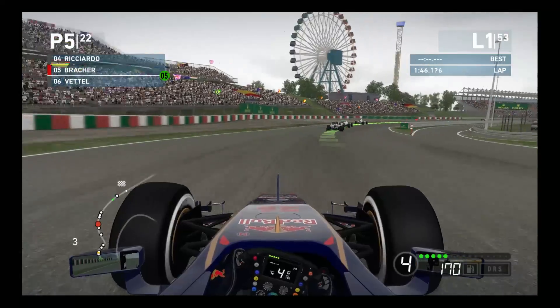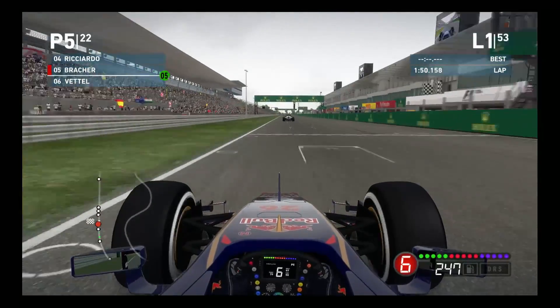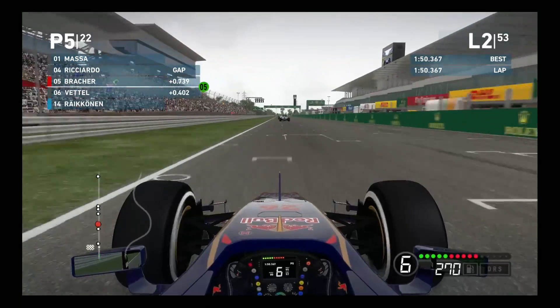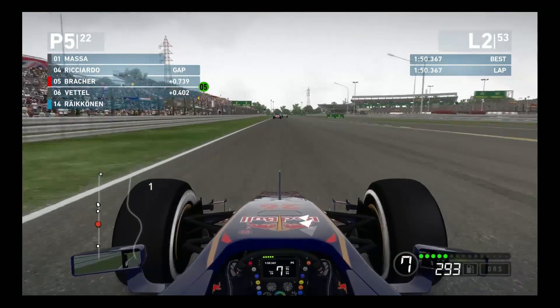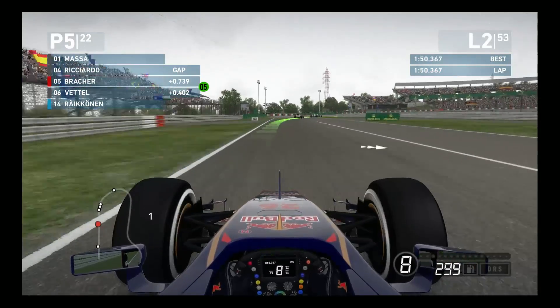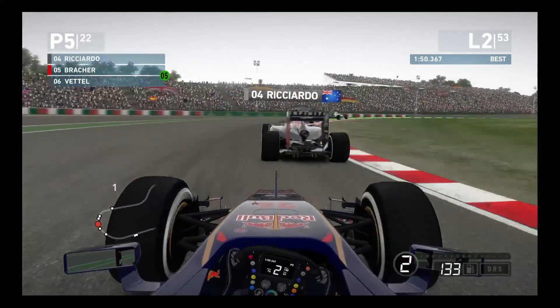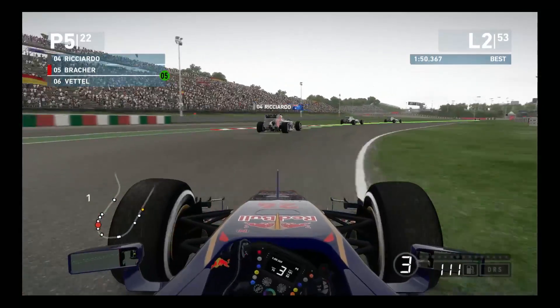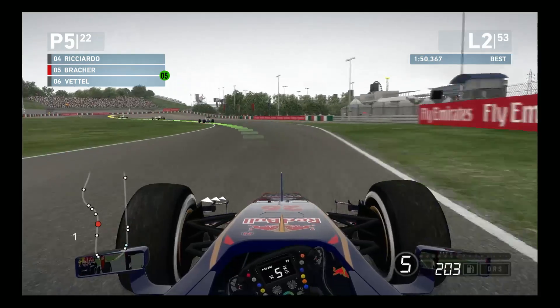Status after lap one: we are in fifth position, two places up from our starting position. Ricciardo is in front of us, Vettel is immediately behind us. Massa is leading the race currently - I would assume he has the two Mercs immediately behind him. Somebody's trying to go down the inside, and Vettel is trying to go down the inside of us, but we managed to keep our line, even though we run into the grass. He has to back out of that attempt.